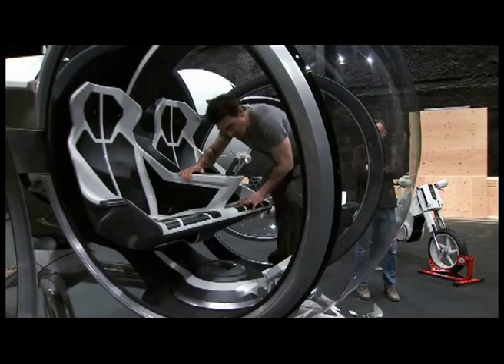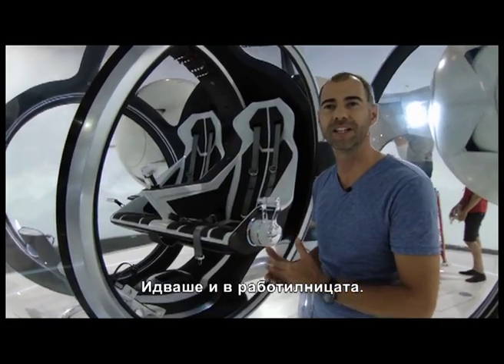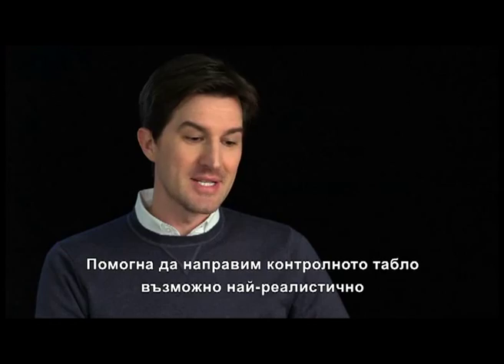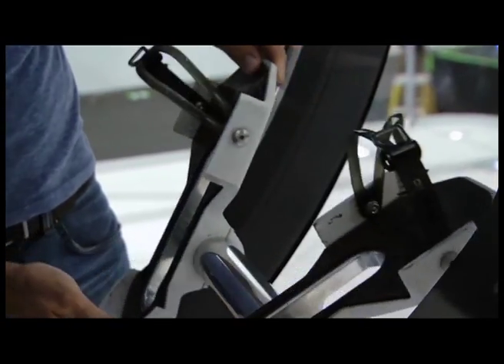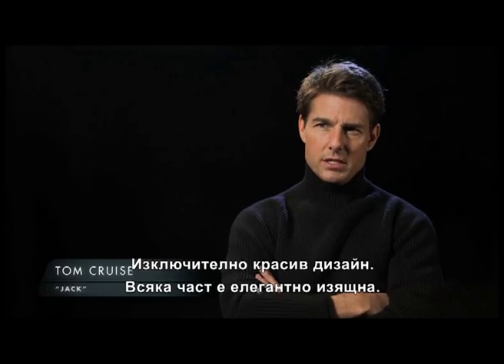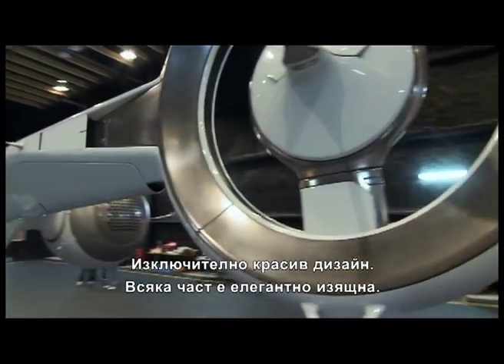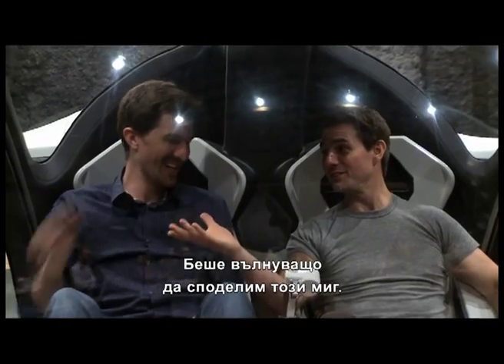Can I get in? Tom Cruise was super involved with everything. He came to the workshops where we built it. He had some input on the controls to make sure it felt as realistic as possible with the foot pedals and the control stick. It's so beautifully designed. Every piece of it was just smooth and elegant. This is stunning. It was really exciting to get to share that moment with him.